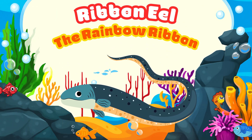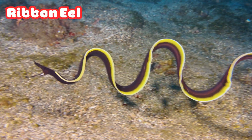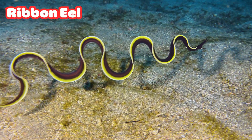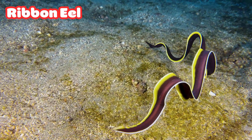Ribbon Eel: the Rainbow Ribbon. Look at that long, colorful ribbon eel. It waves like a ribbon in the water. The young ones are blue, adults are yellow. They even change colors as they grow.